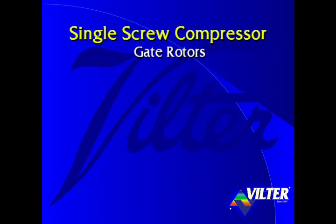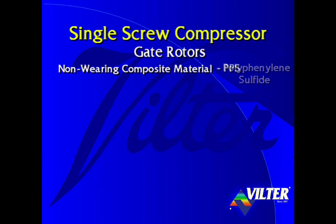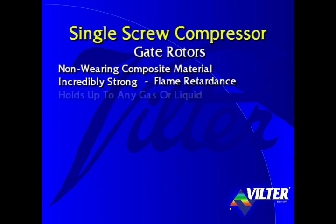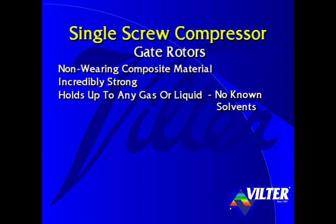The single screw's gate rotors are constructed of a non-wearing, high-performance engineered composite material having a chemical composition of polyphenylene sulfide, or PPS, commonly known as Ryton by its producer, Phillips Chemical Company. This material is incredibly strong. Some characteristics of Ryton include high temperature stability, dimensional reliability, and flame retardance. Ryton holds up to any gas or liquid — in fact, it has such high chemical resistance that there are no known solvents of Ryton below 400 degrees Fahrenheit.